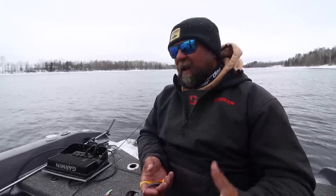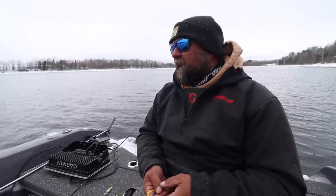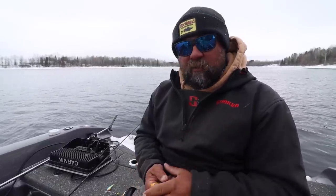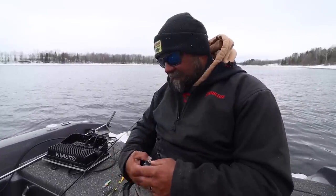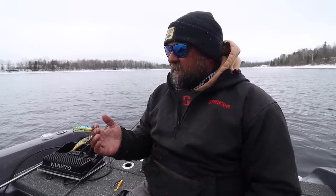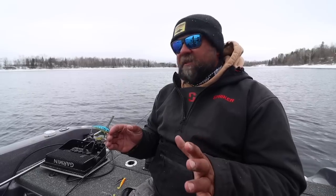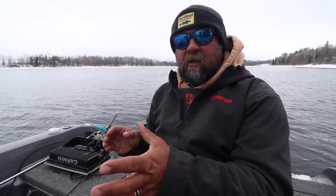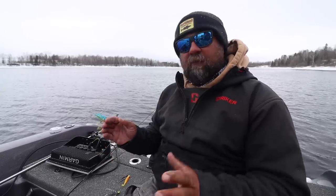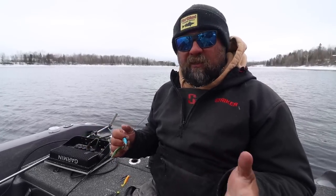Some days it seems like it doesn't matter — you can throw anything out there. My advice is to buy a good variety of colors so you can be prepared for any given day. There are days where pitching won't get you bit and dragging jigs won't get you bit, and when that happens, pulling crankbaits behind the boat is a great option. It's not about line counters — pulling crankbaits on the river is pretty simple. I just use the same spinning gear we're pitching jigs with and make sure I have a fluorocarbon leader three to four feet long, then just chuck them three or four boat lengths back.